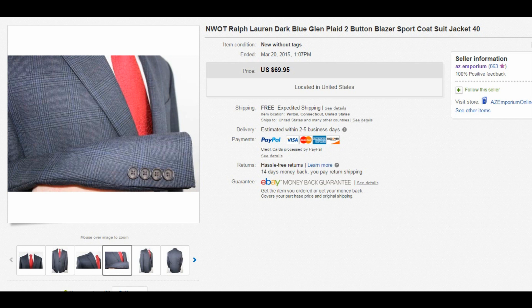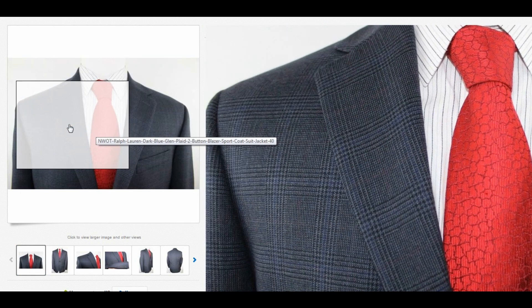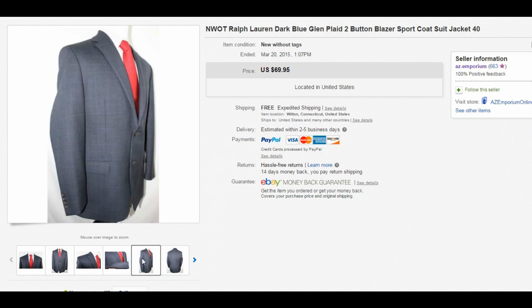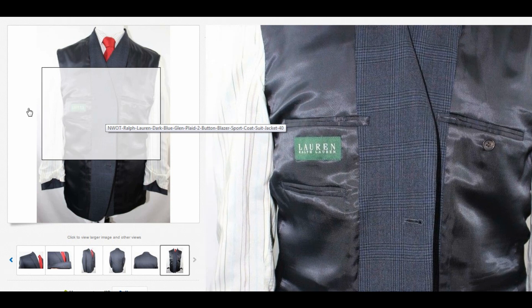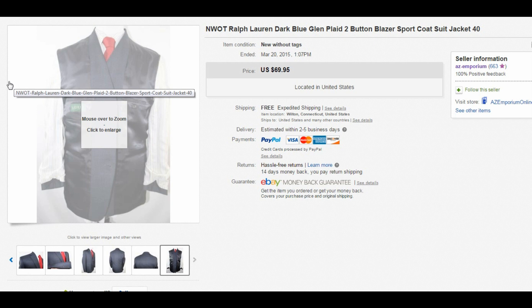Next item was a new-without-tags Ralph Lauren in dark navy blue glen plaid style — basically perfect condition, which is why I listed it as new without tags. It actually had one tag still attached, but not all of them. The buyer was very happy. I sold it for $69.95 — a great return if you spend $10 for it. Some of these items take a little while to sell, but be patient. Don't sell Ralph Lauren blazers for $20 with free shipping — that's crazy. You have to wait.